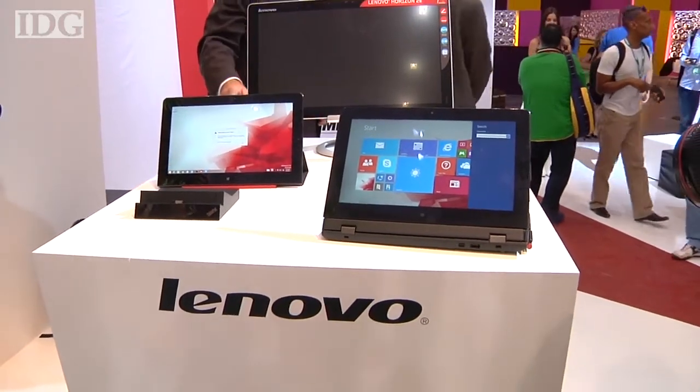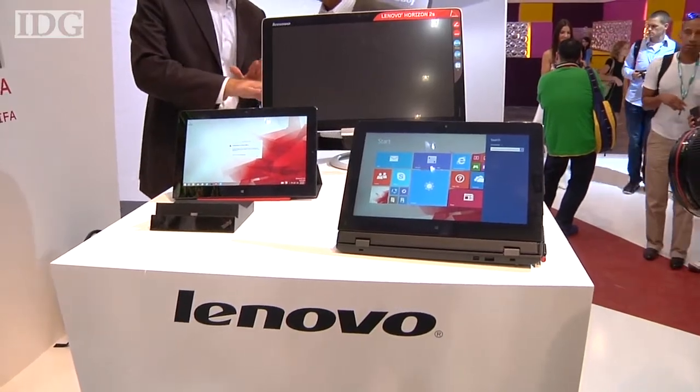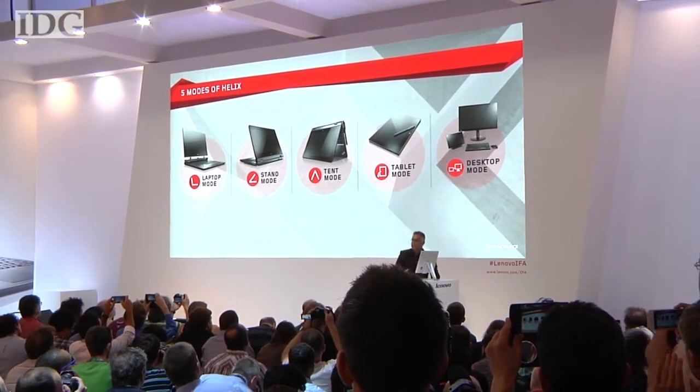Lenovo's new Helix 2 convertible is one of the first tablets to use Intel's new Core M processor. The Helix 2 is an 11.6-inch fanless tablet that can latch onto a keyboard base and become a laptop.